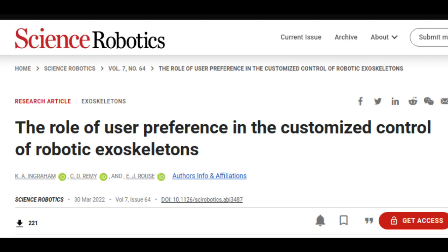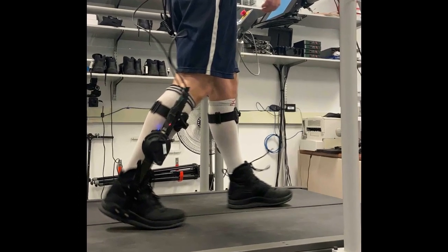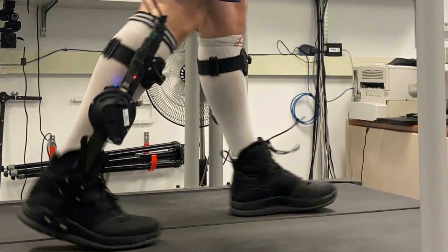Experts usually tune the wide-ranging settings of powered exoskeletons to take into account the varied characteristics of human bodies, guide biomechanics, and user preferences. This can be done by crunching quantifiable data, such as metabolic rate or muscle activity, to minimize the energy expended by a user, or more simply by asking the user to repeatedly compare between pairs of settings to find which feels best.